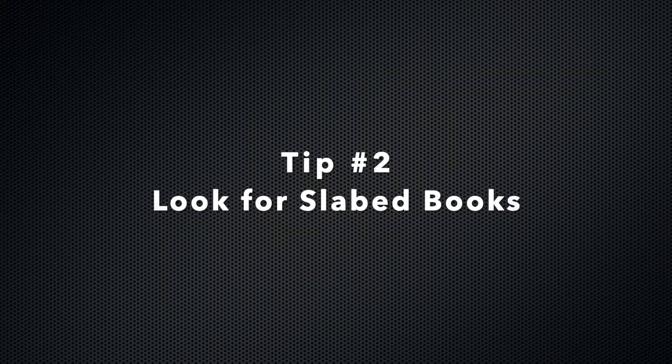Tip number two: look for slabbed books. You're going to find awesome deals on books that are already slabbed at whatever grade. I've been picking up 9.0s and 9.6s — anything 9 and up depending on the book — as long as the deal is really good. You have to weigh all your options: the price of shipping, the price of having it graded, the price of the book itself, and the risk factor of sending it in. This Thor #1 — shipping, taxes, everything out the door — was like $60, and it's slabbed at a 9.6. That's an amazing deal. I would wind up spending that much just for the book and sending it off to get slabbed, and still might not get a 9.6 out of it.